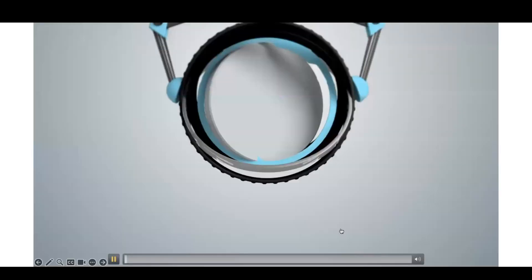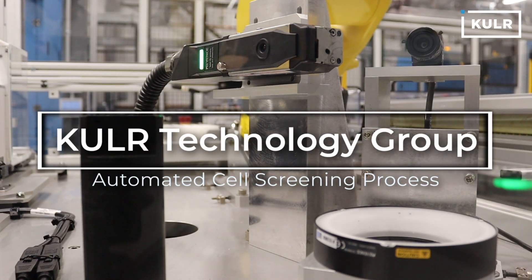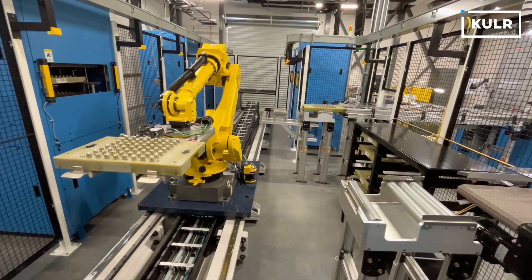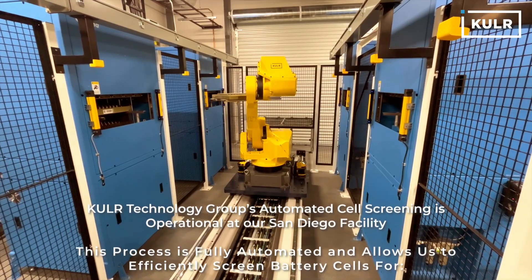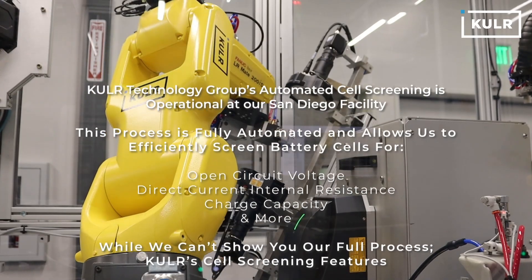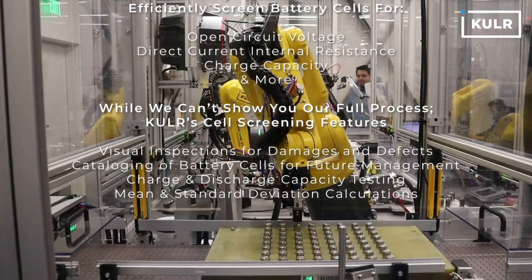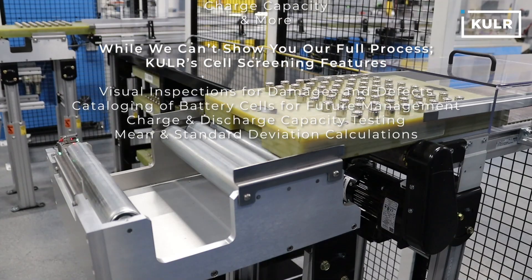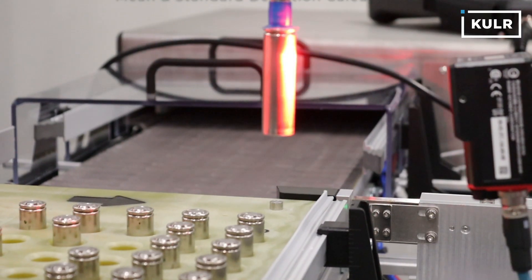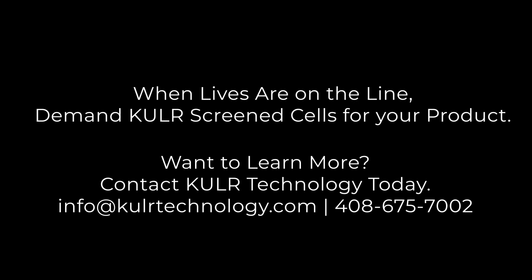Historically, this has been a relatively time-consuming practice, but at Cooler we've automated it in a way that allows screening of 500,000 cells a year at our headquarters in San Diego.